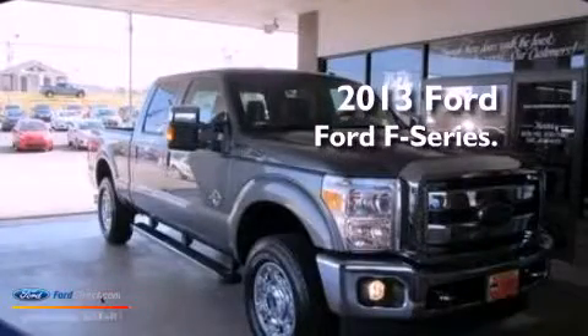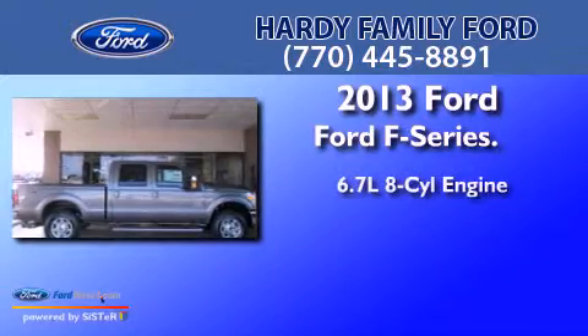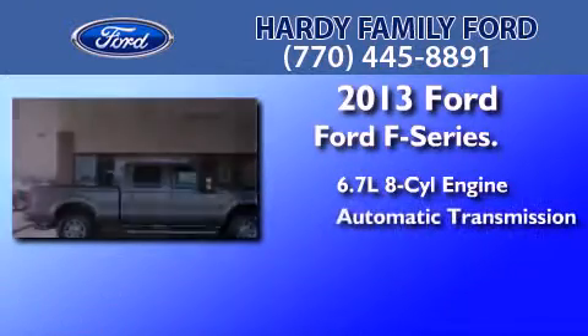This is a brand-new 2013 Ford F-Series. It has a 6.7-liter 8-cylinder engine and an automatic transmission.